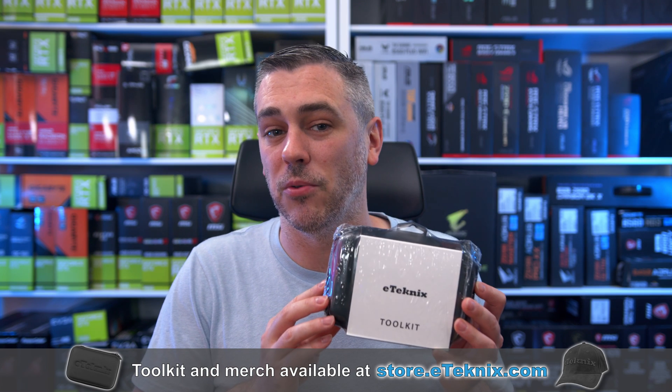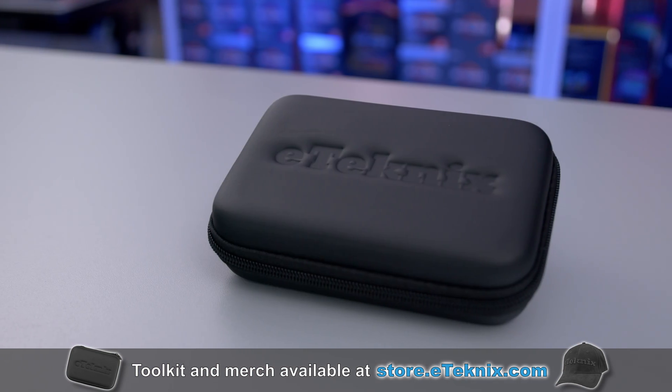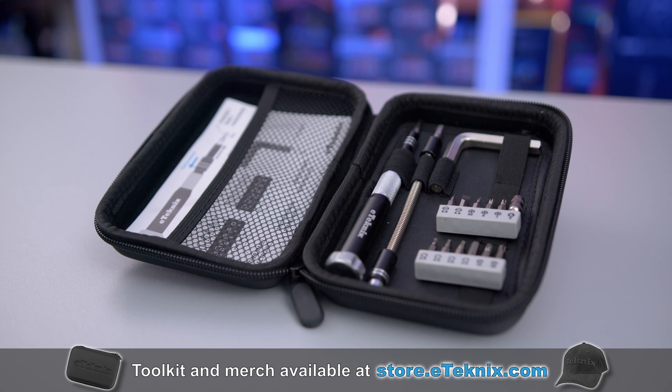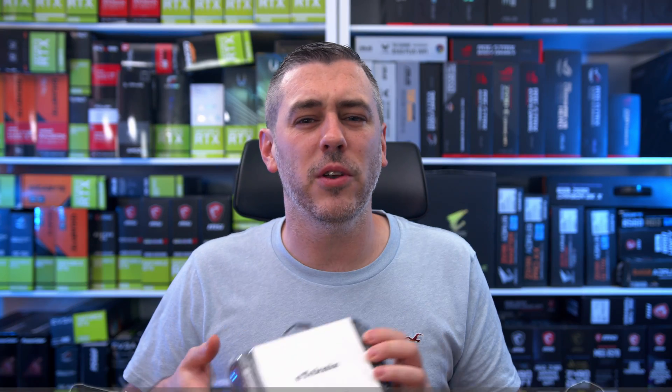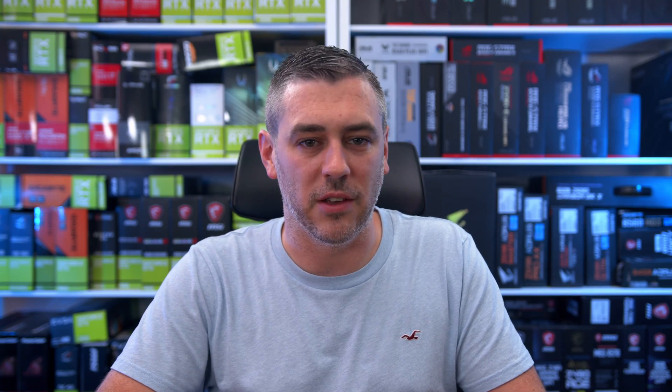But do you know what you don't have to wait for? The E-Technics PC Maintenance Toolkit. With everything that you need to build, maintain, and repair your PC — including an Allen key for tightening water cooling fins — it's literally the only toolkit you'll ever need. Grab yours over on store.etechnics.com. Hopefully you enjoyed this video; if you did, you know exactly what to do, and I'll see you in the next one.